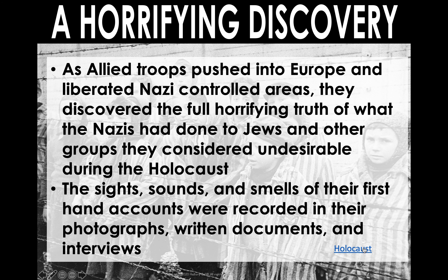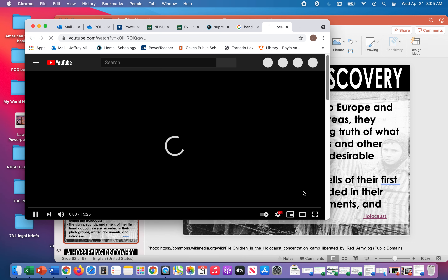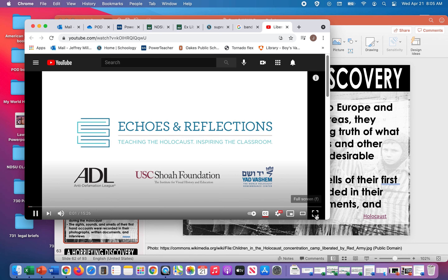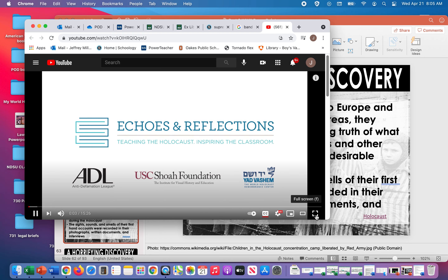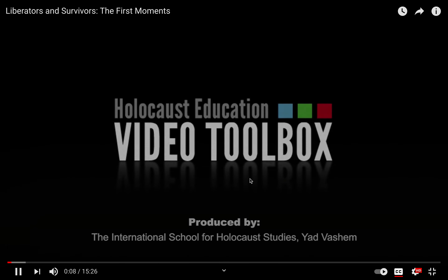To end today, we have a quick clip on the Holocaust. We won't watch the whole thing — we'll just take a quick look at it so you can get a feel for it.